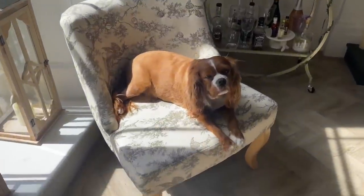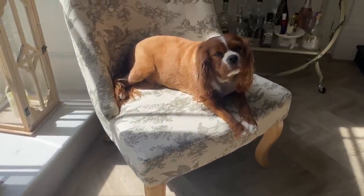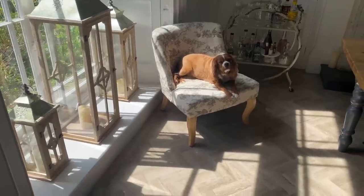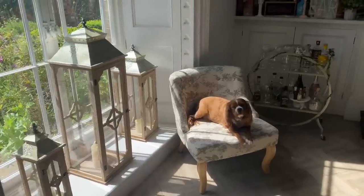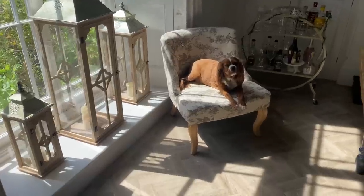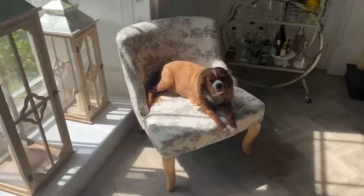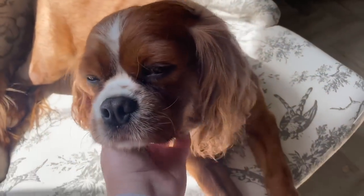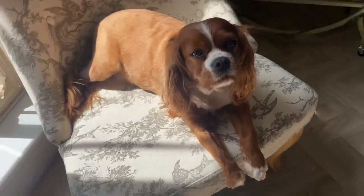I'm looking on eBay to find a second matching chair because two would look really nice with a little table in the middle. These lanterns are from Latham's - we got them a couple of years ago for our garden wedding, but now we're going abroad to get married so they're in the window instead. That's everything: the beautiful chair, the little table, the vase, and of course gorgeous Rufus. I really hope you enjoyed the video - give it a like and subscribe!